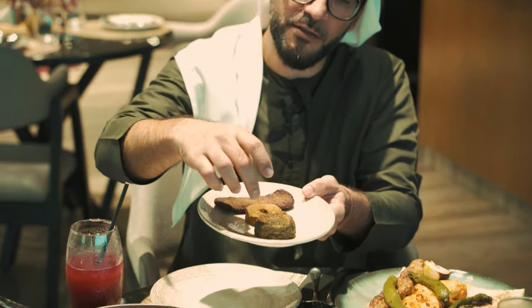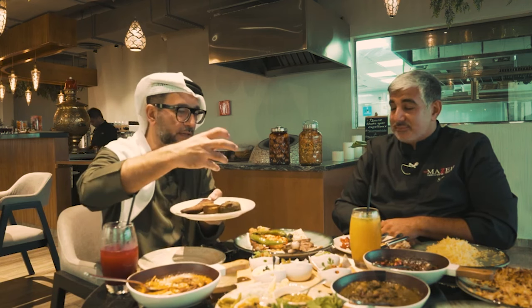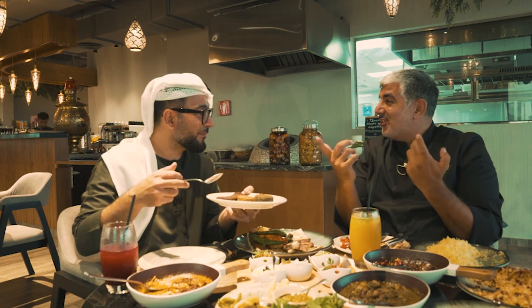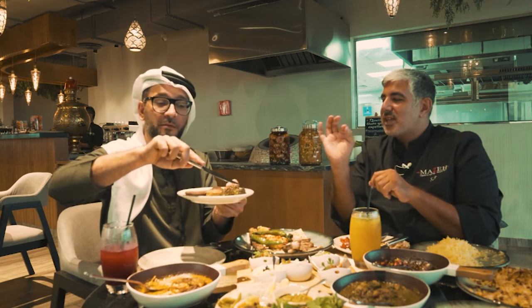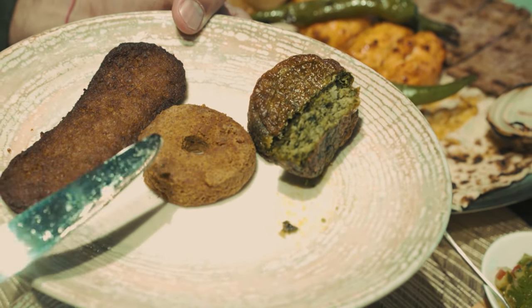I want to jump and get one of those — the Kuku Sabzi over there. Look at that. This is a patty made with lots of greens. Sabzi means greens. It's also with eggs — it's like an inverse omelette. It's 10% eggs, 90% sabzi herbs. The opposite of an omelette. It's very important to put a little bit of fenugreek — chambelile — which gives the taste of it. Look at that green on the inside.